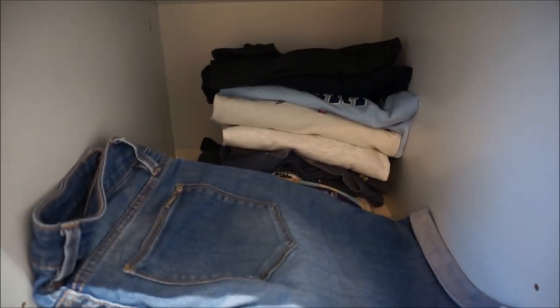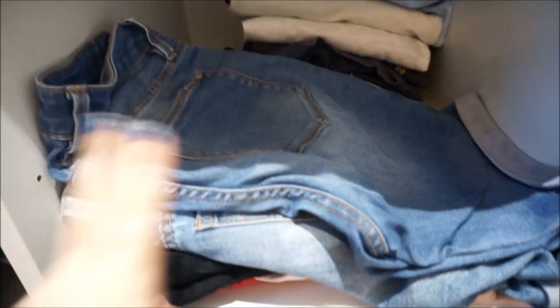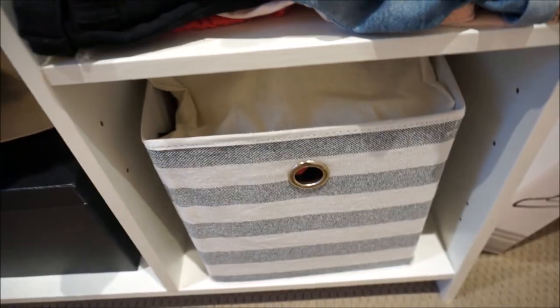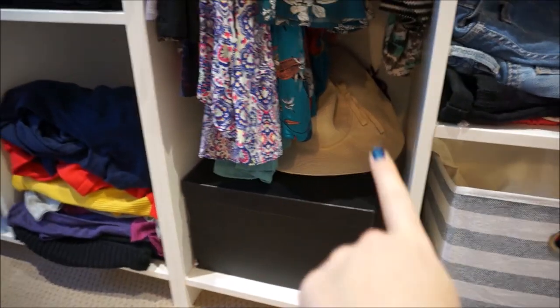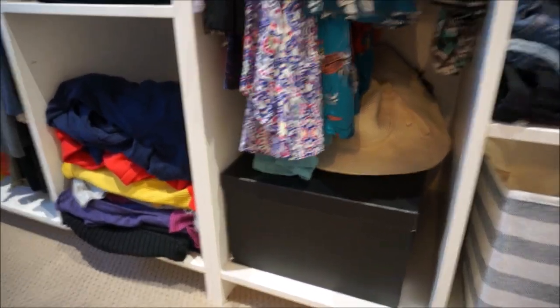These are some long sleeve tops that I use for layering. A jewelry box of special pieces. I've got my t-shirts there that I just wear around the house, all of my shorts, and then that's all my undies and stuff in there. In this box down here I've got my summer hat on top of it and inside it's my pajamas.